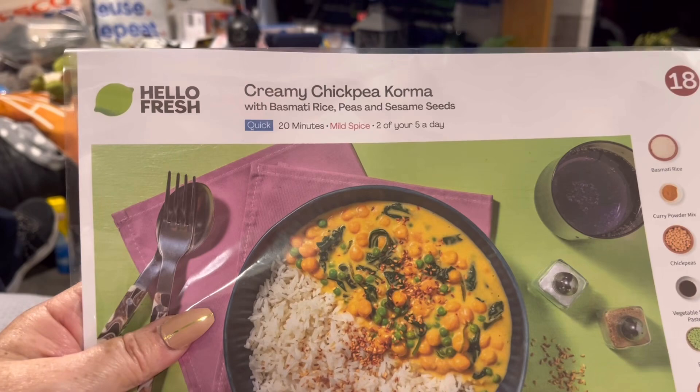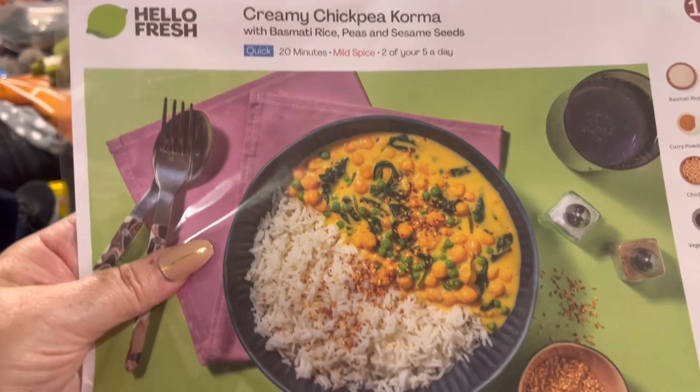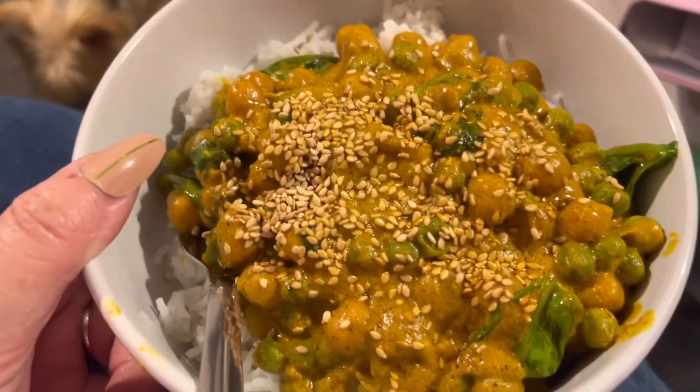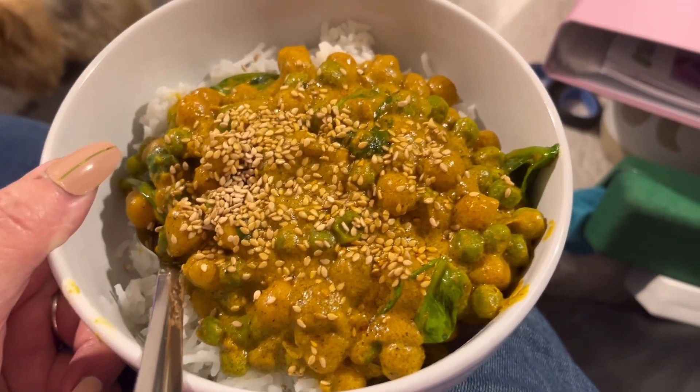Today's tea is creamy chickpea korma, and here it is — with sesame seeds on the top. There's Luna looking at me expectantly. She can't have this obviously. Yeah, I'm really looking forward to this one.